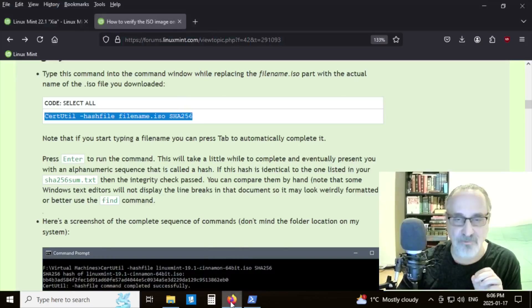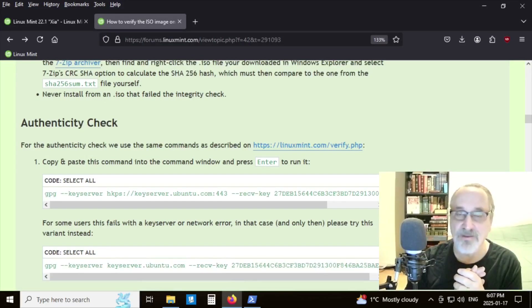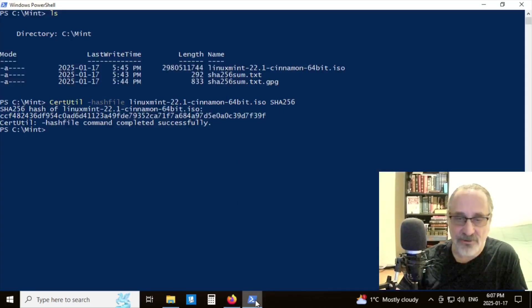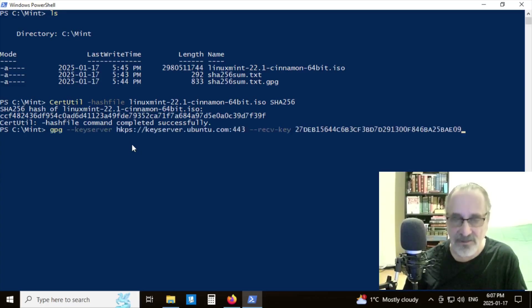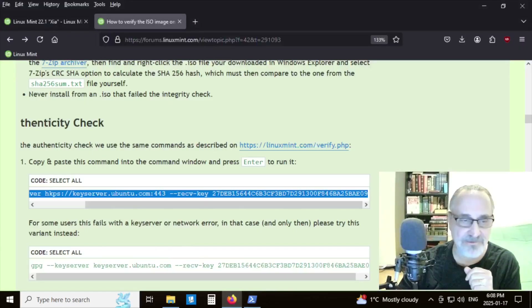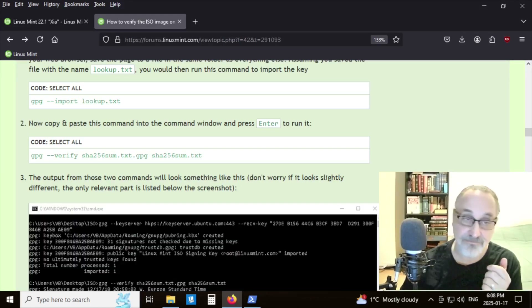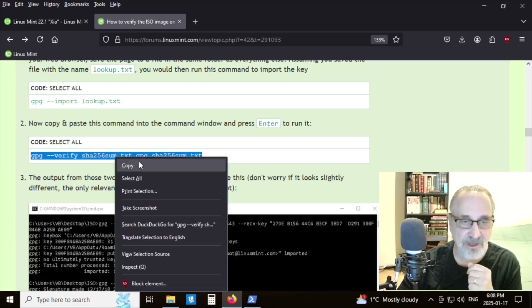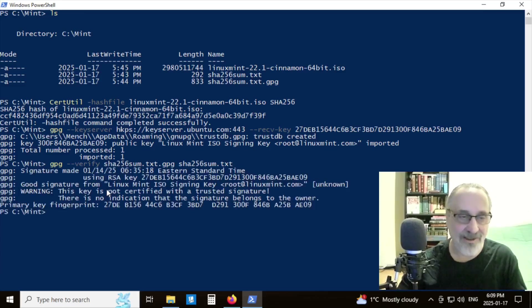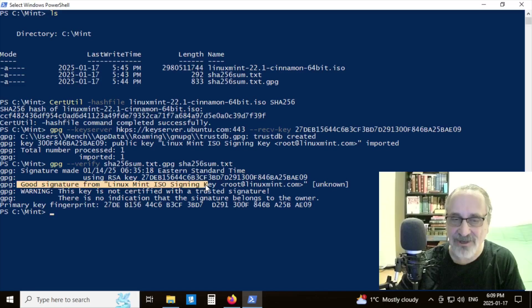Now we have to verify the signature. Going back to the website, we do an authenticity check — copy and paste a command into the terminal and hit Enter. It says the GPG key "Linux Mint ISO signing key" was imported. Then we copy and paste the next command into PowerShell and hit Enter. We verified our ISO. It says: "Good signature from Linux Mint ISO signing key" — it's good to go.